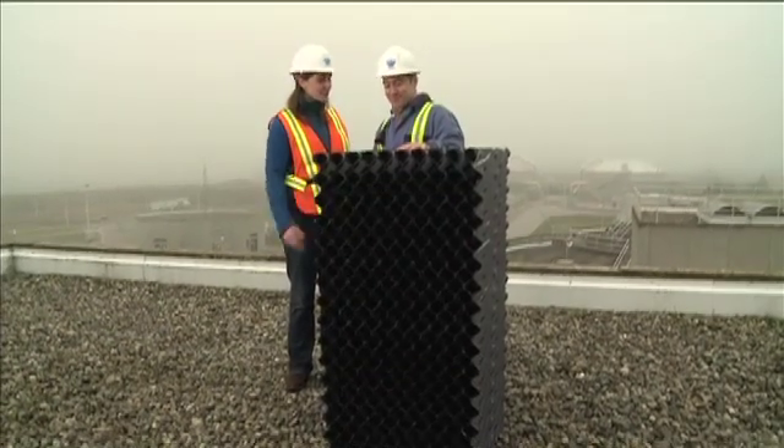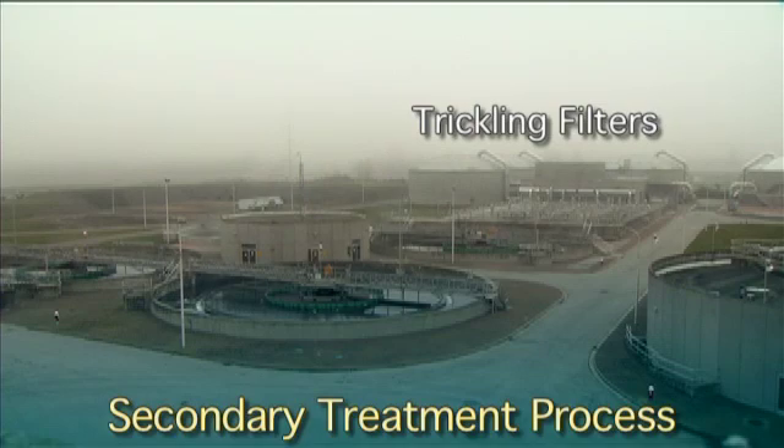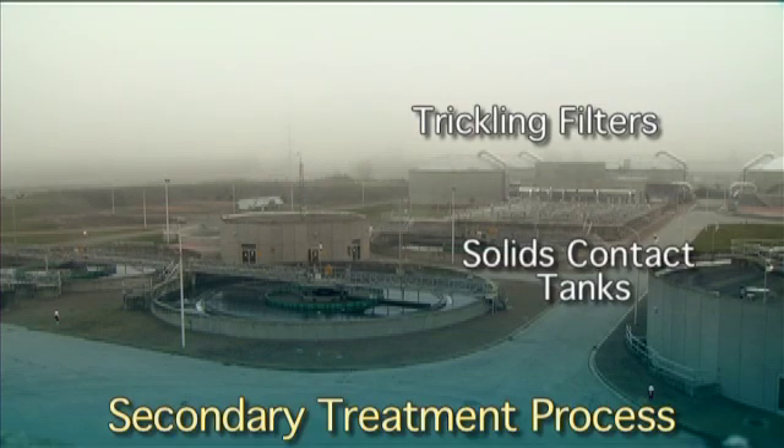"Is that it? Does it go off to the Fraser River from here?" No, that's not the end. After the trickling filters, the wastewater flows into the solid contact tanks, where the bacteria grow in size. And after the solid contact tanks, the wastewater flows to the round pools — those are called clarifiers. Those three processes together constitute secondary wastewater treatment.